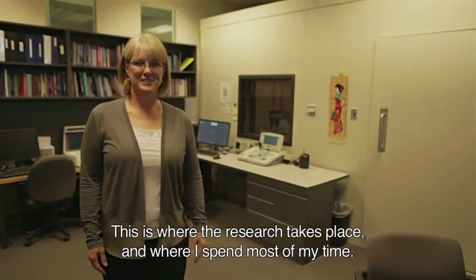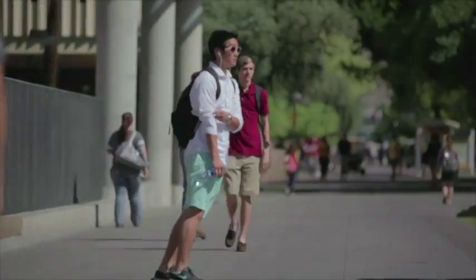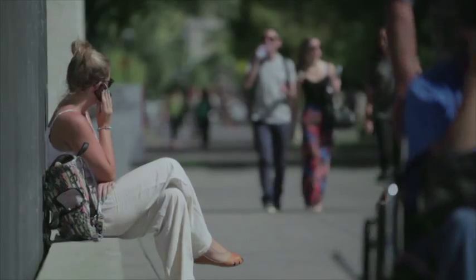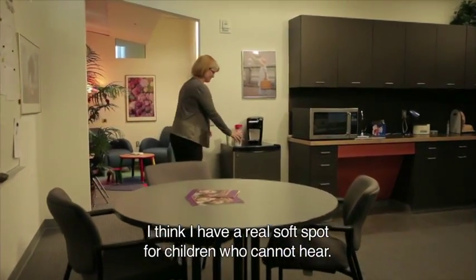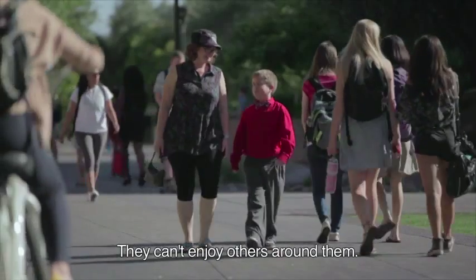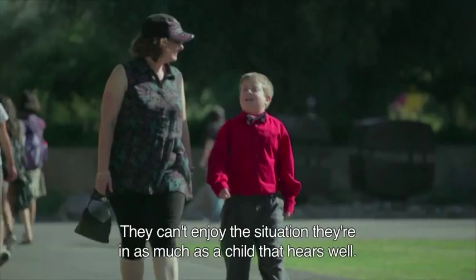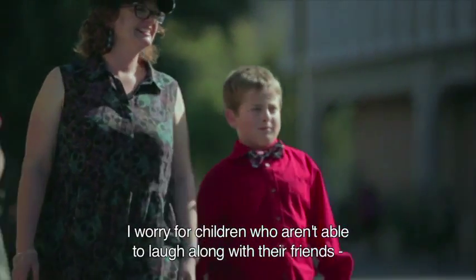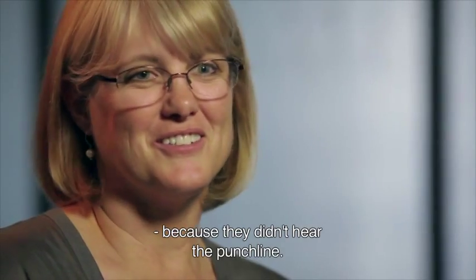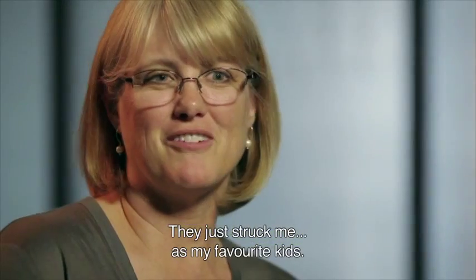This is where the business of research really takes place, and this is where I spend most of my time. I think I have a real soft spot for children who cannot hear. They can't enjoy others around them. They can't enjoy the situation that they're in as much as a child who can hear well. And I worry for children who aren't able to laugh along with their friends because they didn't hear the punchline of the joke. They've just struck me as my favorite kids.